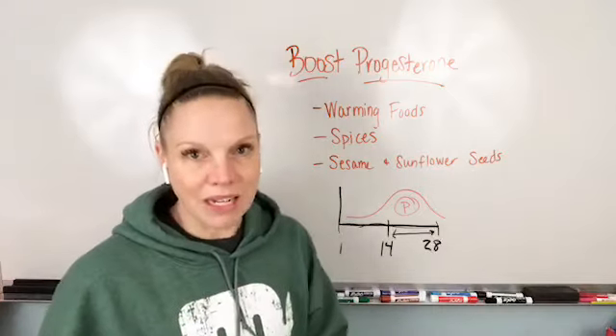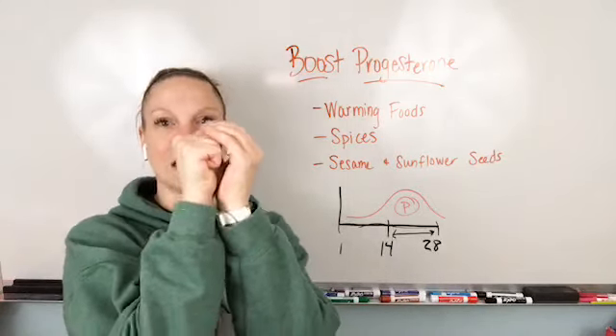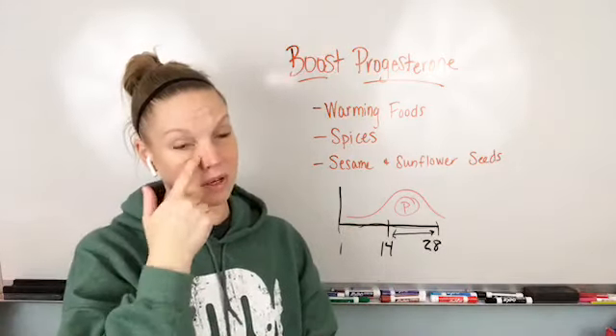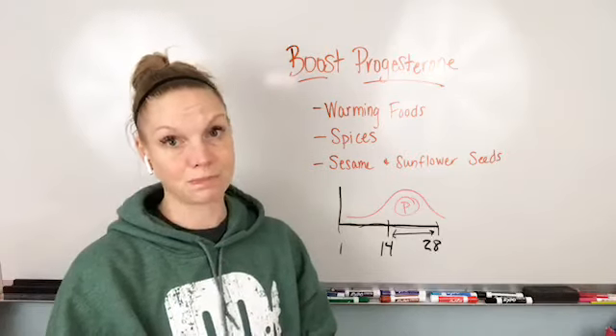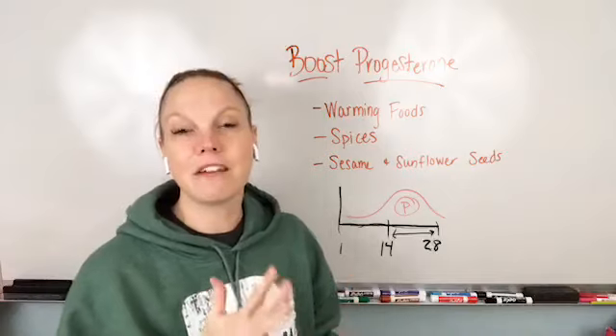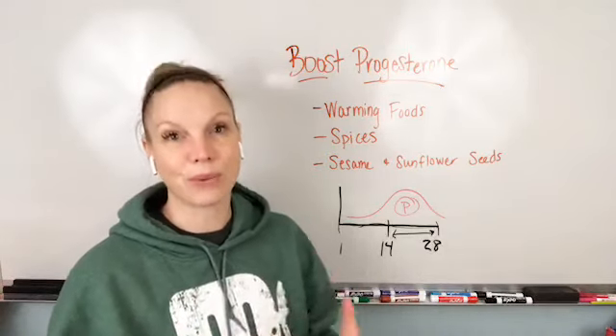There's an organ inside your body that goes from being like this to being like this — like that's a big deal. It's a lot of work, it's doing some heavy lifting for you. So it's great if you can help your system out by feeding it and fueling it in the correct fashion to really give your body what it needs throughout the month.